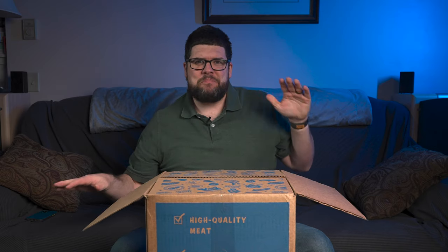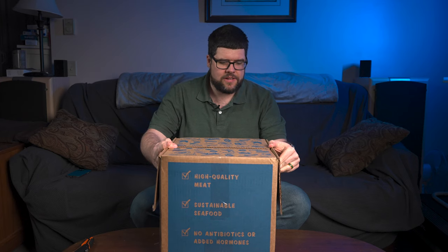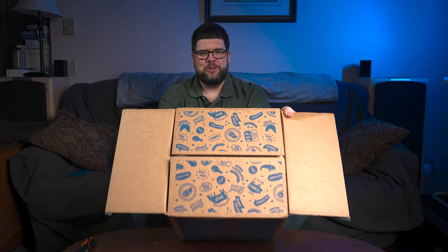'Get piggy with it.' '100% beef.' 'Wild-caught.' 'Free-range organic chicken.' They put this fun design on here and they have all these little sayings. That's pretty cool. I'm liking this company because it feels fun.